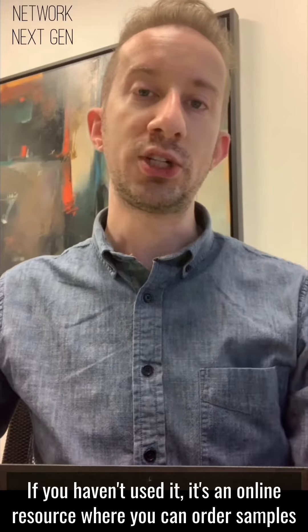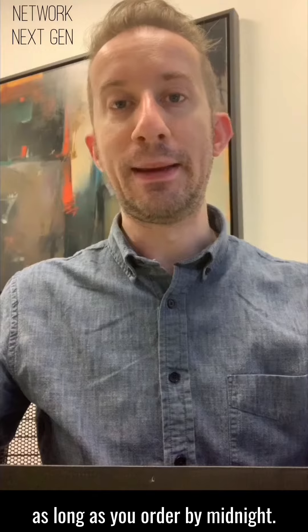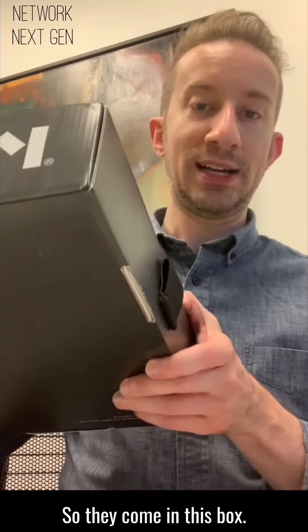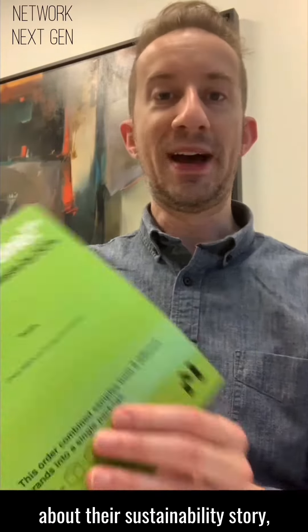You can order samples and have them delivered next day as long as you order by midnight. They come in this box and include a little piece of information about their sustainability story, which is a great read.